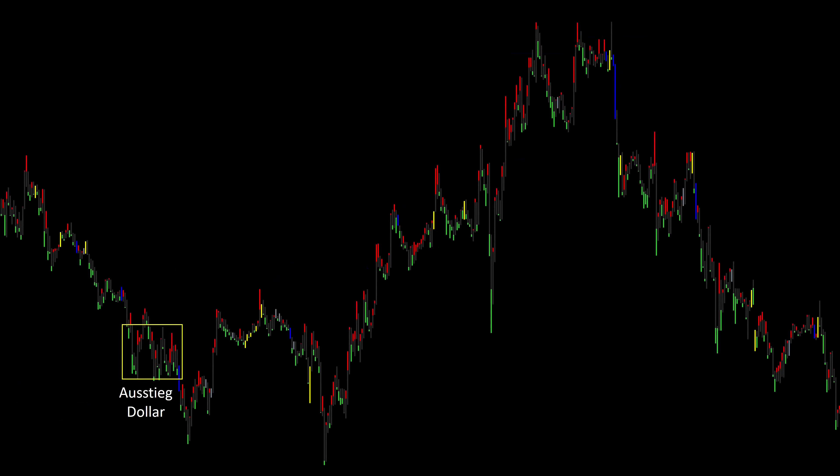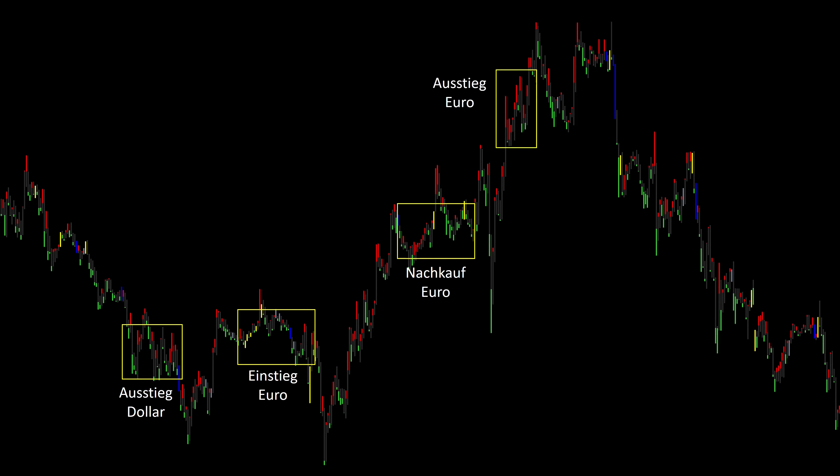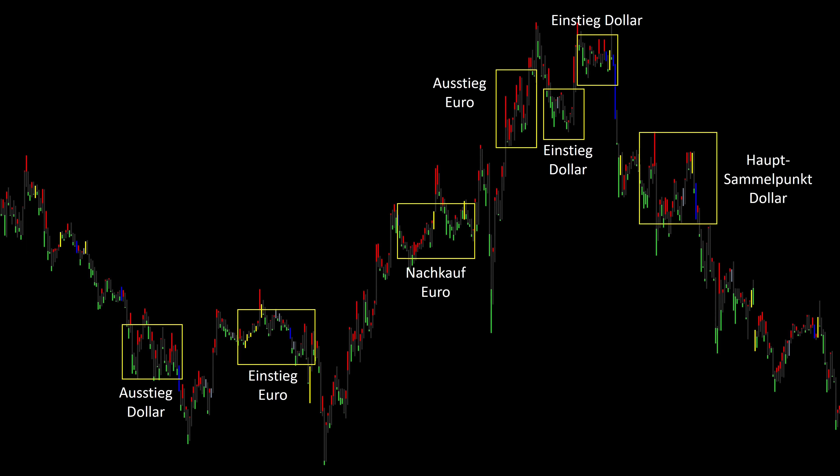Let's take a look at an exemplary price trend. The rate is coming from above and we are seeing an exit from the dollar. In the subsequent equilibrium the euro is collected and then there is stop hunting. The rate is driven upwards and the euro is being bought. There is another stop hunting because there were too many long traders in the market at this point. The price goes up again and the big player gets out of the euro. Here we see an entry into the dollar and the rate continues to be pushed up. The dollar is still being collected, but the volume is not always high enough for the big player to collect as many bids. Now we see a strong downward movement triggered by the long traders. In the subsequent equilibrium, the main collecting point takes place in the dollar area and the rate moves more sharply downwards.